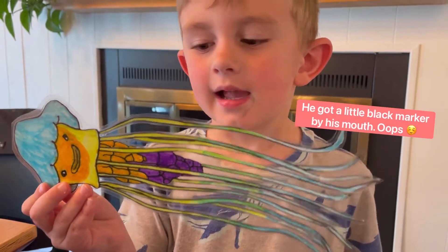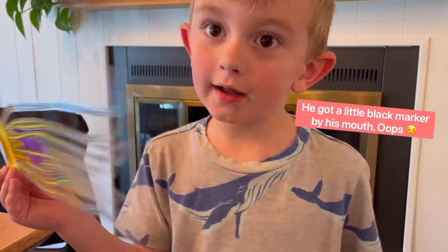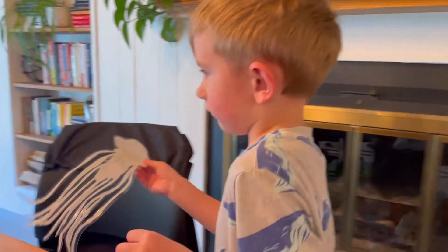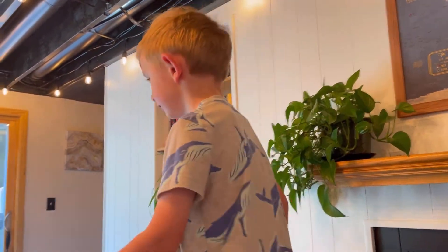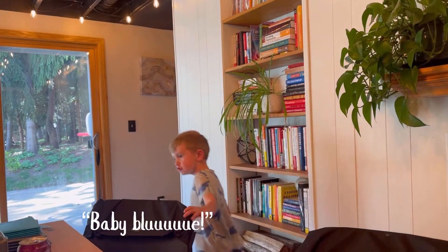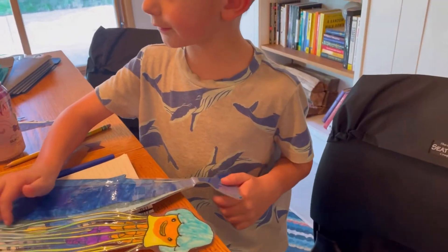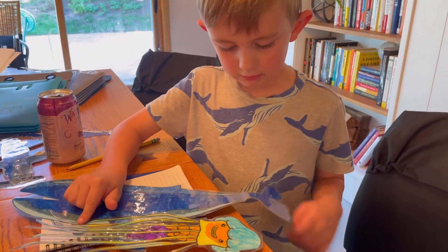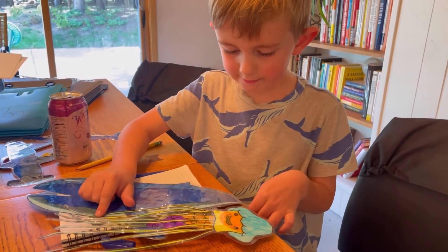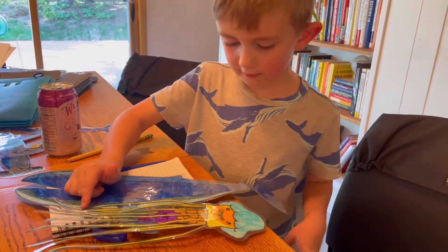What do you got there, buddy? Lion's mane jellyfish. I'm going to get out the blue — baby blue, and you know it. Baby blue! It's almost bigger than the blue whale. You're right. You just need to have one more piece of paper.